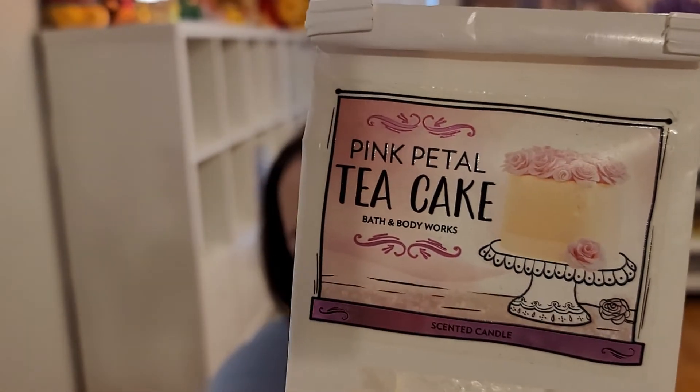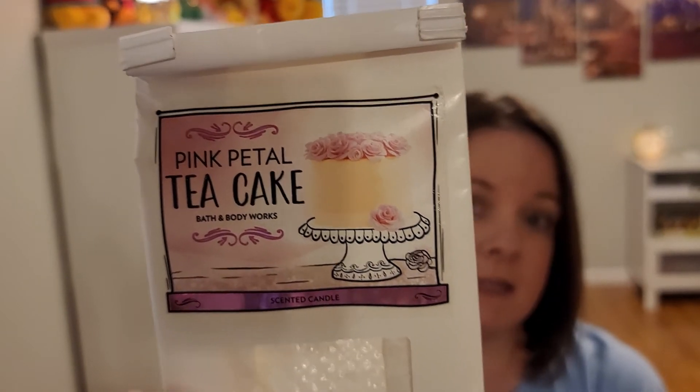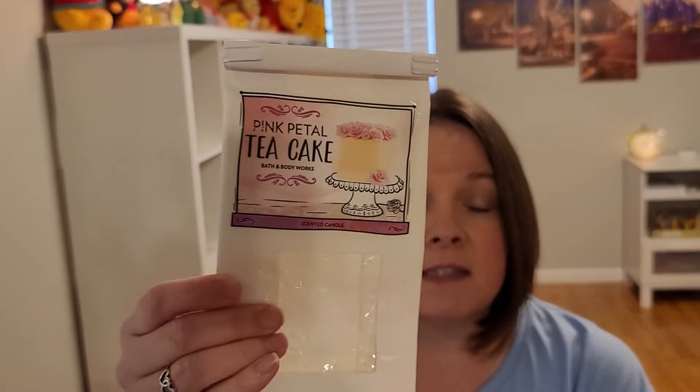Now let's go into other wax. My first super exciting find — I even thought about doing a separate video for it. If you've watched my videos, you know I love Bath & Body Works Pink Petal Tea Cake. I've even chopped up one of my candles to use as wax melts. It's pink rose petals, pound cake, and vanilla glaze — the best ever combo of floral and bakery. Some wax vendors have done their version of it, but they're always off; I've tried several and it's never the same.